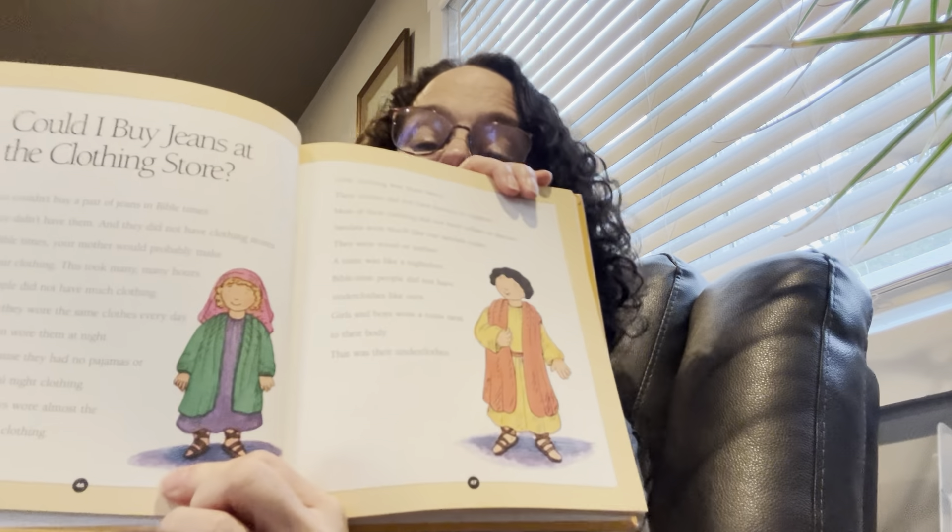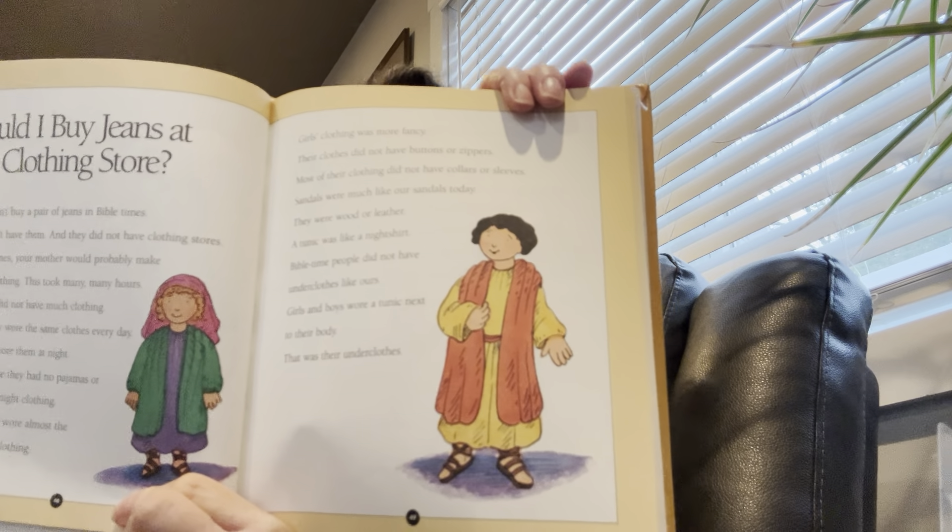Girls and boys wore almost the same kind of clothing. Here's a picture of a little girl and a little boy. Do you have more than one outfit? Girls' clothing was more fancy. Their clothes did not have buttons or zippers, and most did not have collars or sleeves. Sandals were worn much like our sandals today — they were wood or leather. A tunic was a lot like a nightshirt. Bible-time people did not have underclothes like ours — a tunic worn next to their body was their underclothes. The cloak or coat was like a bathrobe worn over the tunic. They wore a wide belt around their waist. When a person ran, he tucked his tunic and cloak inside his belt.